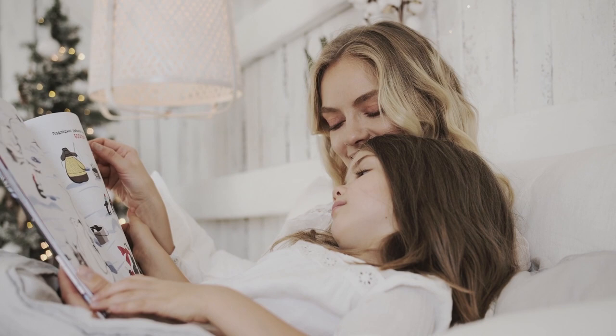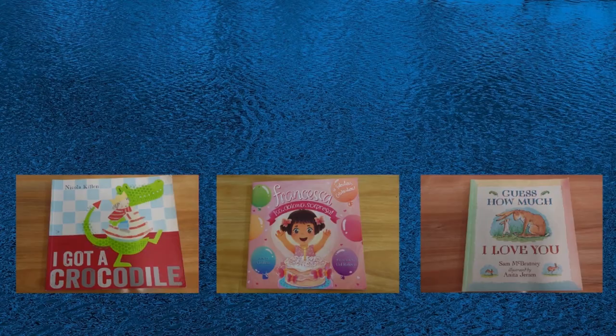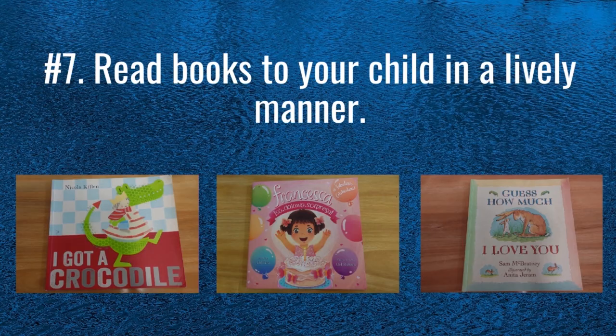My sixth strategy is to ask children questions rather than just reading to them. Asking questions will allow them to interact with you more and make them feel more involved in the book reading process.